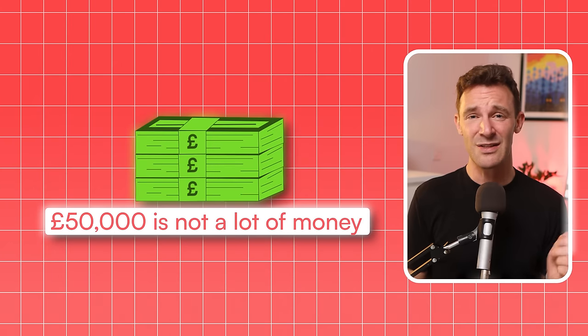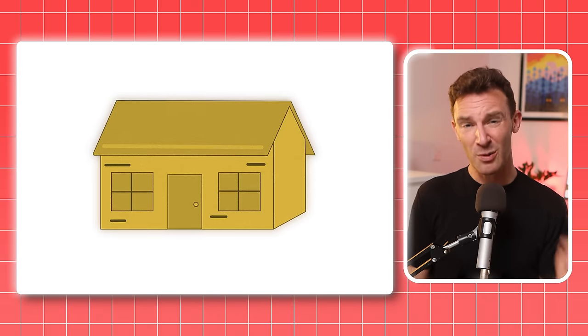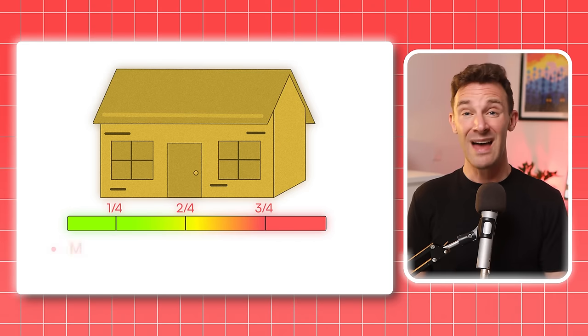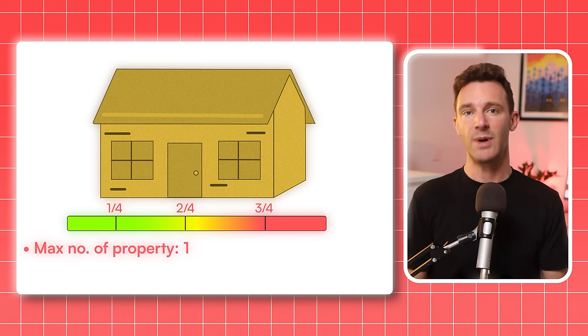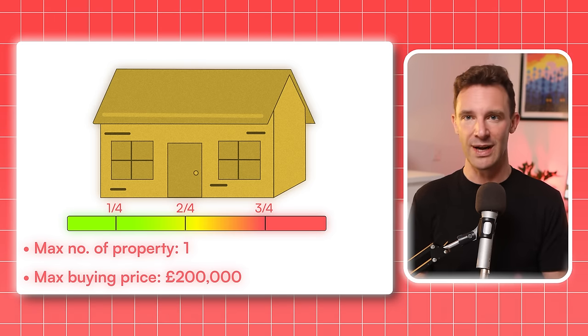But to start things off, I need to hit you with a hard dose of reality. Because if you've just spent years scrimping and saving, you won't thank me for saying this — but £50,000 is not a lot of money. It obviously is, but in the world of property, it isn't. Given that you can borrow a maximum of three quarters of a property's value, that £50,000 would allow you to buy one property for a maximum of £200,000, which is less than the average UK home price. And in practice it would be less than that, because stamp duty and transaction costs would need to come out of your £50,000 first.